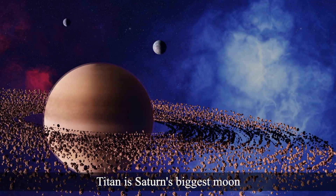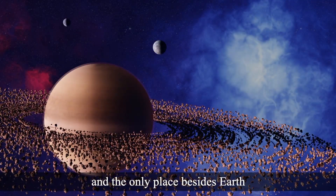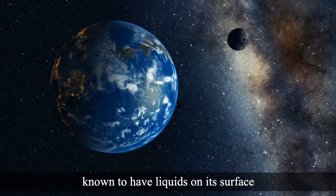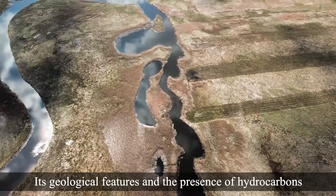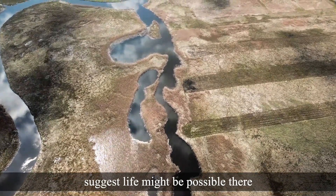Titan is Saturn's biggest moon and the only place besides Earth known to have liquids on its surface. Its geological features and the presence of hydrocarbons suggest life might be possible there.